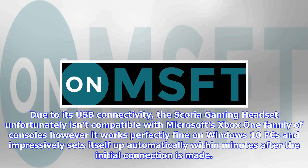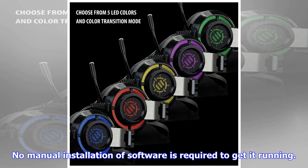An impressive 7.1 surround experience when it comes to sound quality — the Scoria really impresses with a clear, separate focus on each individual audio channel that effectively creates a truly immersive experience when playing supported games or watching a movie or TV show. The bass, while not the deepest, works completely fine and few will find much to complain about here.